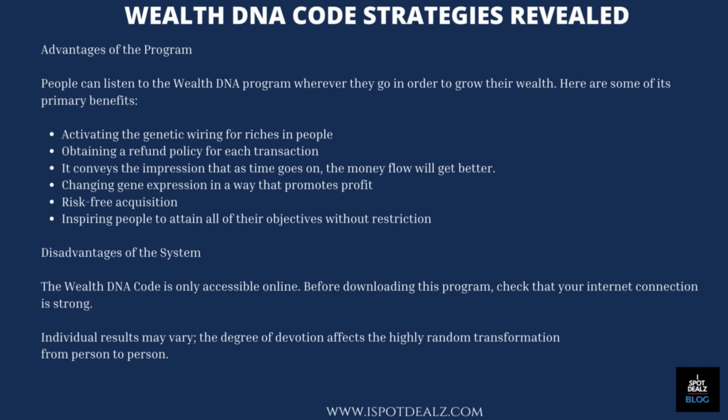Advantages of the program: People can listen to the WealthDNA program wherever they go in order to grow their wealth. Primary benefits include activating the genetic wiring for riches, obtaining a refund policy for each transaction, improving money flow over time, changing gene expression in a way that promotes profit, risk-free acquisition, and inspiring people to attain all of their objectives without restriction. Disadvantages: The WealthDNA Code is only accessible online. Before downloading this program, check that your internet connection is strong. Individual results may vary, and the degree of devotion affects the highly random transformation from person to person.